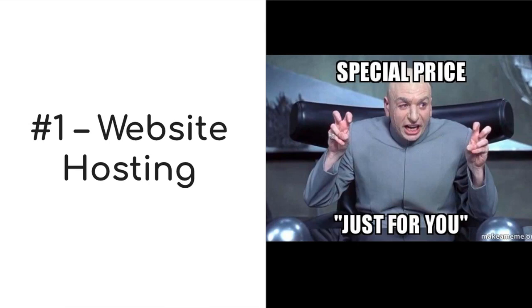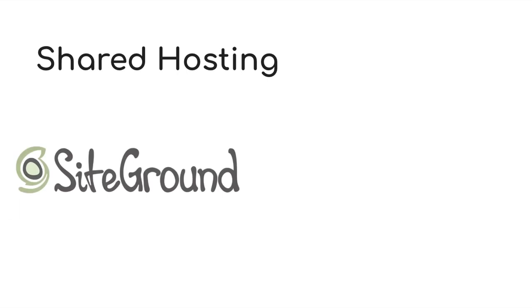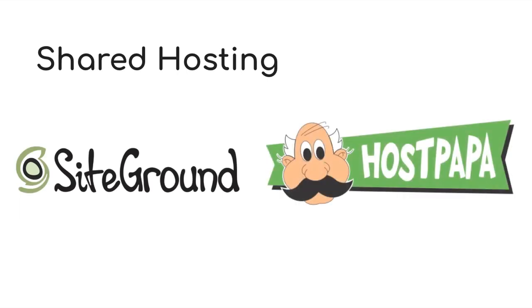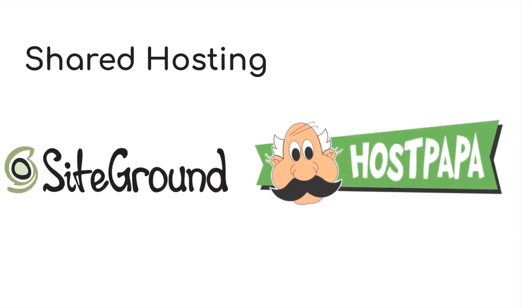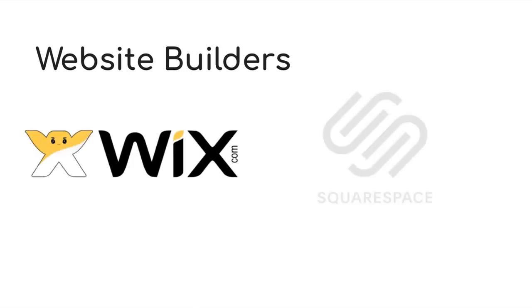First of all, you need a place where to store your website, and this is what website hosting providers do. The most common option for beginners is to get shared hosting from companies like SiteGround or HostPapa, which I'm also using for my websites. Or you can sign up for website builder services like Wix or Squarespace.